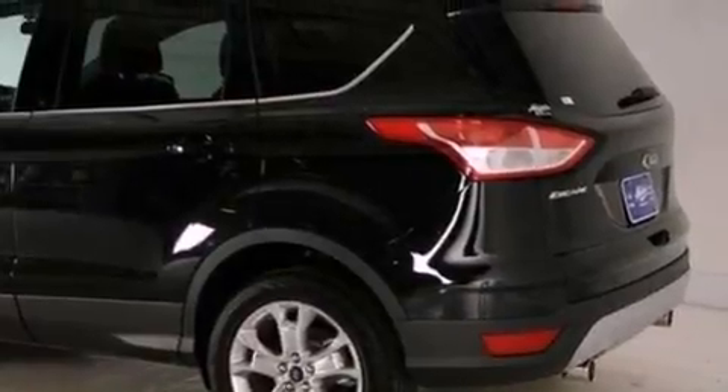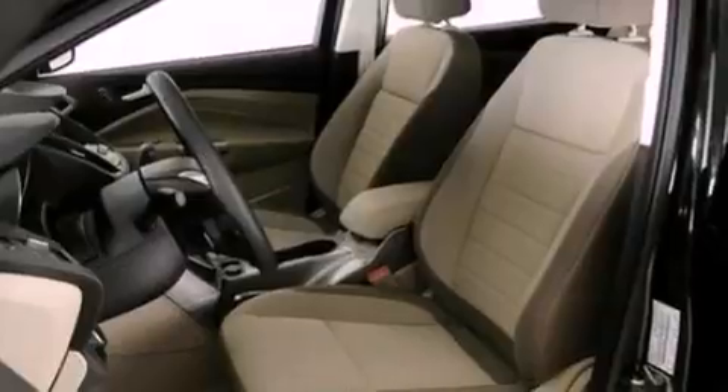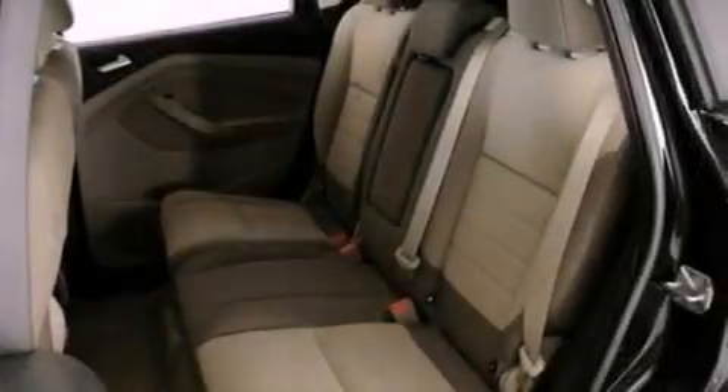XM satellite radio, aluminum wheels, and traction control and stability control systems. The following features are also included: